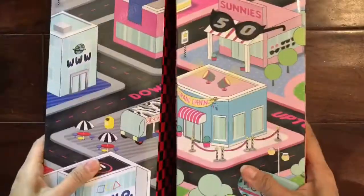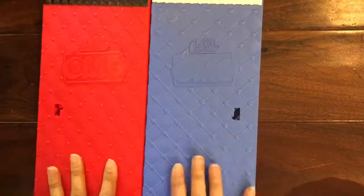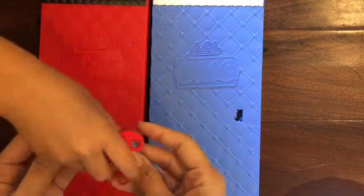That's everything except for our last OMG dolls. We have our last two OMG dolls to unbox — a red one and a bluish-purplish one. This is the key — how cute, the keys lock together!